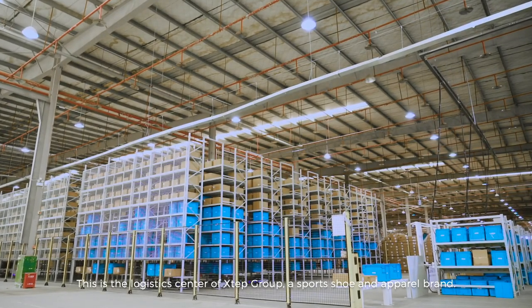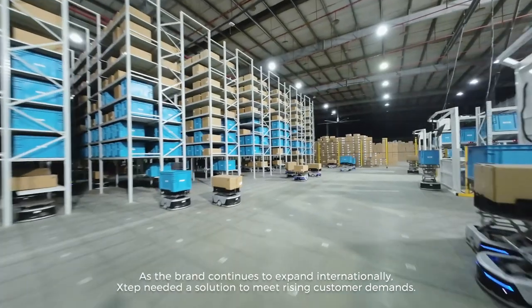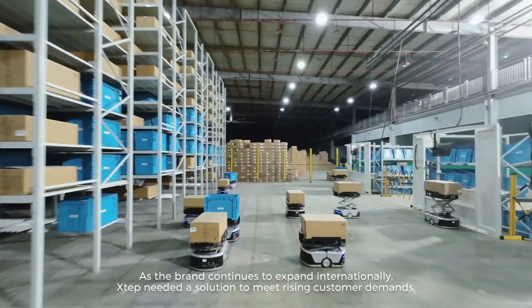This is the logistics center of X-TEP Group, a sports shoe and apparel brand. As the brand continues to expand internationally, X-TEP needed a solution to meet rising customer demands.